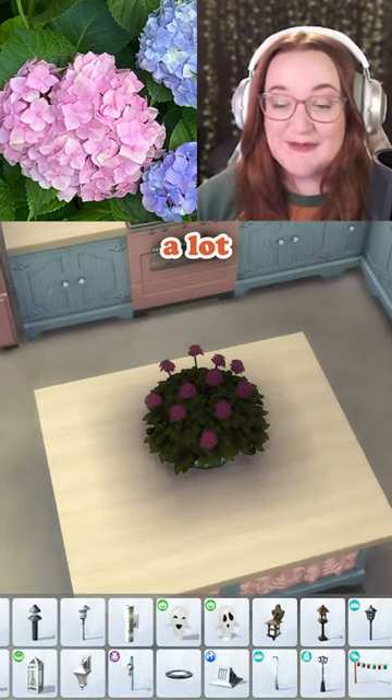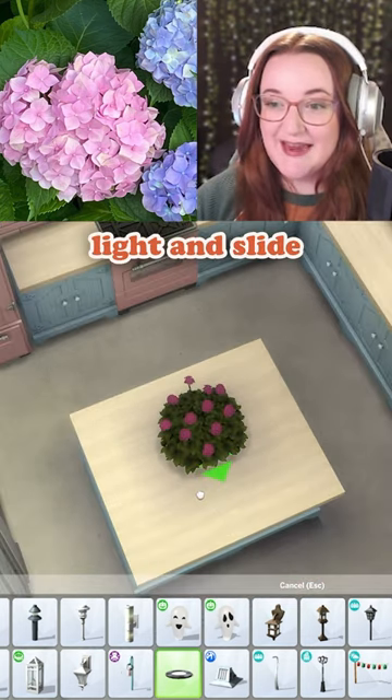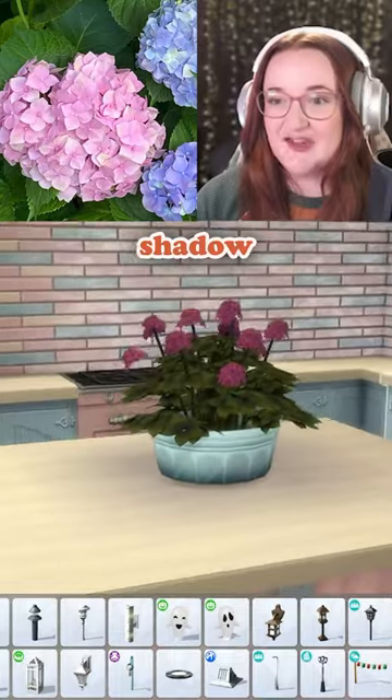This shadow is something that happens a lot when you put exterior plants indoors. So I'm just going to take this floor light and slide it underneath to help take away some of that shadow.